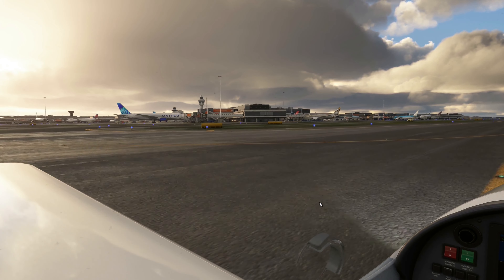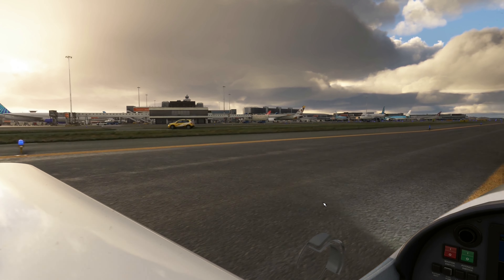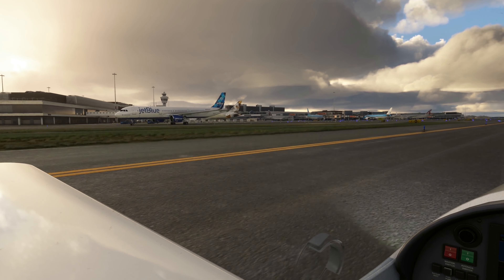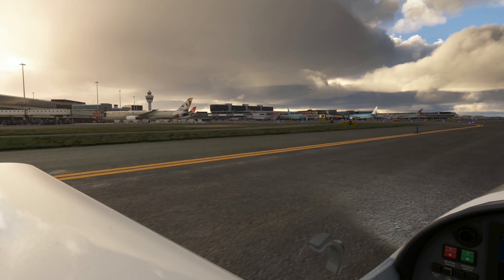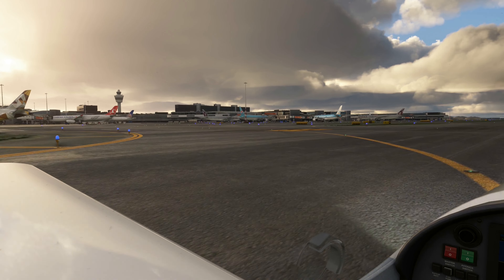Please be reminded that unauthorized removal of life vest from the aircraft constitutes theft and is punishable by law. In case of a rapid change in cabin pressure, oxygen masks will automatically drop from the compartments above you. Immediately grab the mask and pull it towards you. Put it over your nose and mouth. Pull elastic bands sideways for a snug fit and breathe normally.